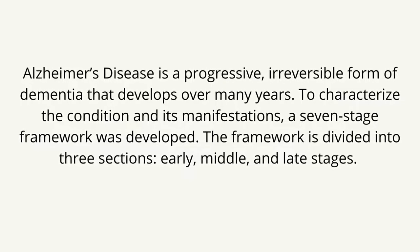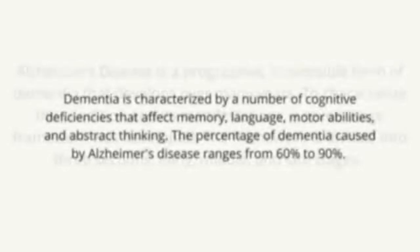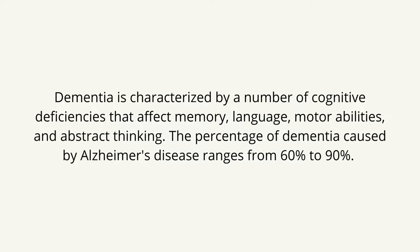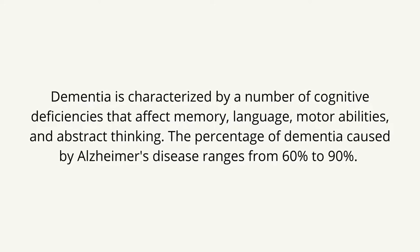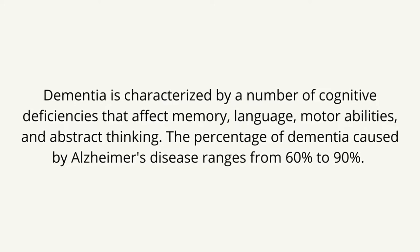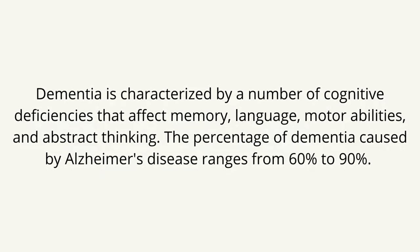The framework is divided into three sections: early, middle, and late stages. Dementia is characterized by a number of cognitive deficiencies that affect memory, language, motor abilities, and abstract thinking. The percentage of dementia caused by Alzheimer's disease ranges from 60% to 90%. After diagnosis, the average survival time is about 10 years.